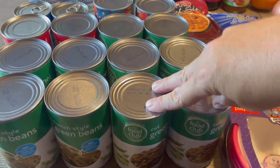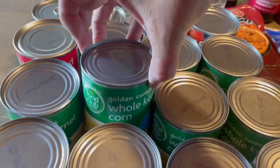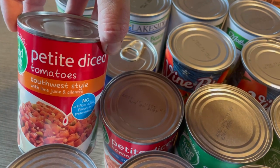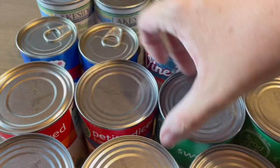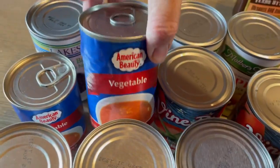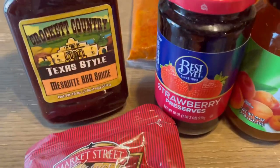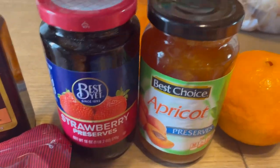Starting with canned goods, there's two cans of cut green beans, two of the French style, four cans of corn, a can of diced tomatoes with Southwest style lime juice and cilantro, a can of diced tomatoes with onion, two cans of peas, two cans of tomato sauce, two vegetable soup, two black beans, two applesauce, a Texas style barbecue, strawberry preserves, apricot preserves.